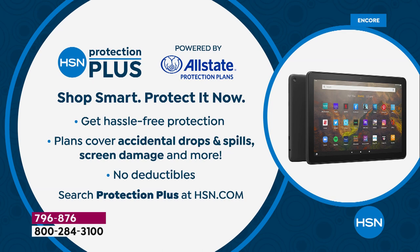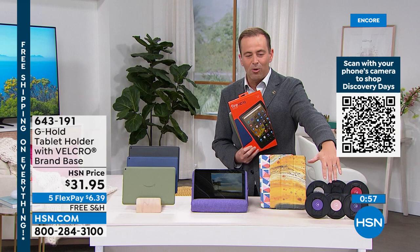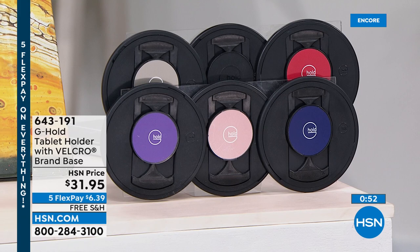It's all true and all good. Don't forget HSN Protection Plus — no deductibles, they will repair or replace it if you drop it, break the screen, or spill something on it. Thank you for all your calls. For those interested in the G Hold, Aaron has used it throughout the presentation — available in six glorious colors: purple, red, rose gold, and more. A fabulous gift for yourself or someone else.